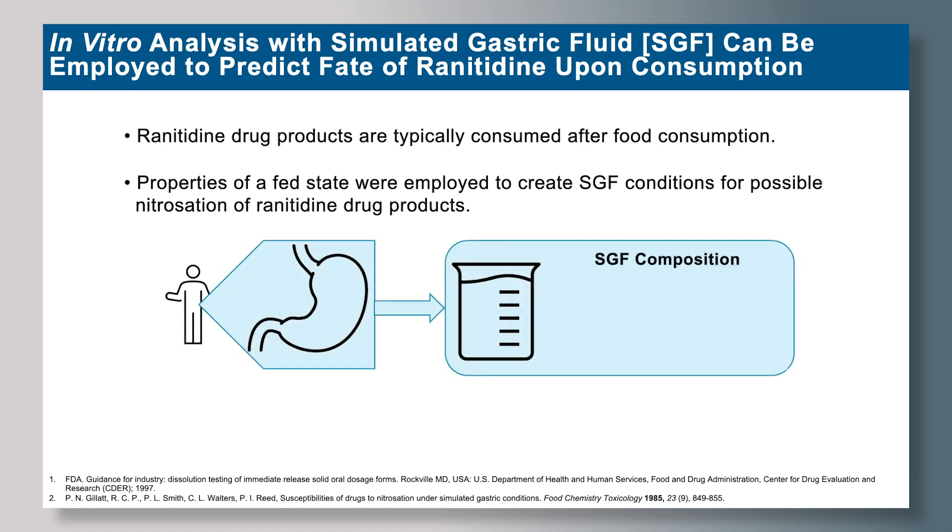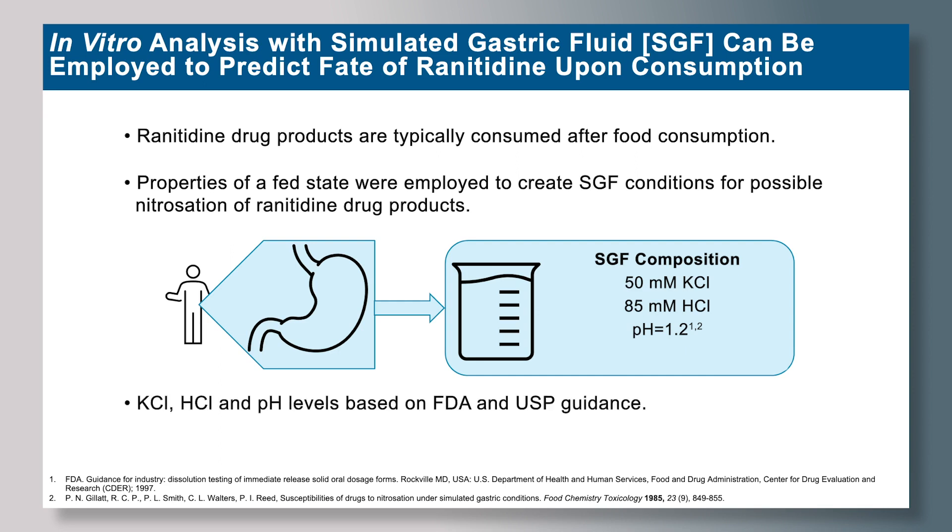Our SGF medium was composed of 50 millimolar potassium chloride and 85 millimolar hydrochloric acid adjusted to a pH of 1.2, based on the USP and FDA guidance for industry. Our initial studies indicated that nitrites may play a huge role in the nitrosation of ranitidine upon consumption. Nitrites are introduced into our body through the consumption of processed meats and vegetables, so we introduced sodium nitrite into our SGF medium at a concentration based on the World Health Organization.